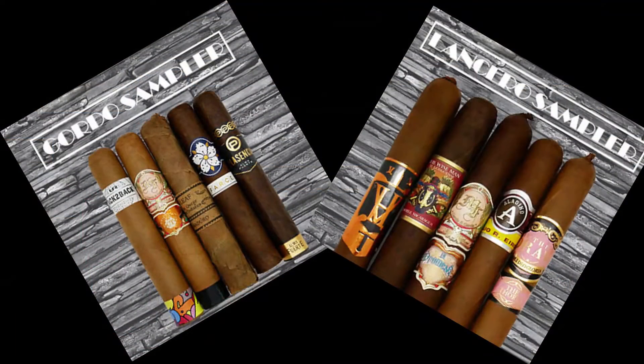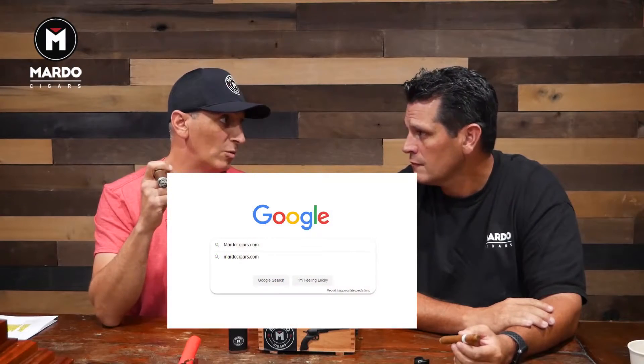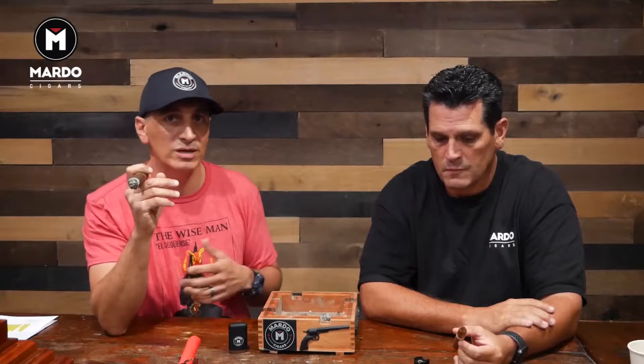It depends on the size of the cigar. As we talked about last episode with the Lancero and the Gordo, there are three parts of the cigar: the wrapper, the binder, and the filler. Depending on the ring gauge, a bigger ring gauge gives you more of the filler. I like to use Google - when I smoke something like the Hemingway, I know it's a Cameroon wrapper, so I search reviews on sites like Half Wheel or Cigar Coupe, look at the blend, and figure out the flavor profile.